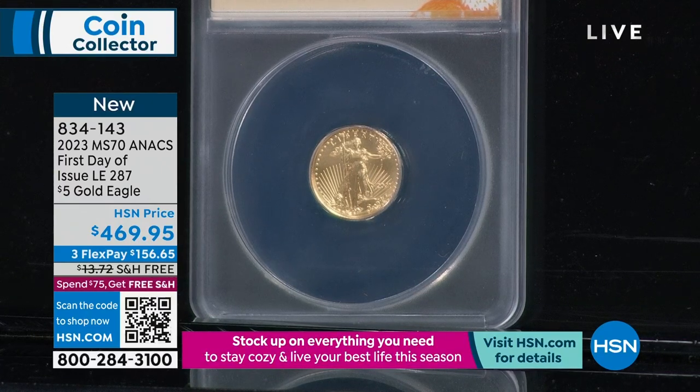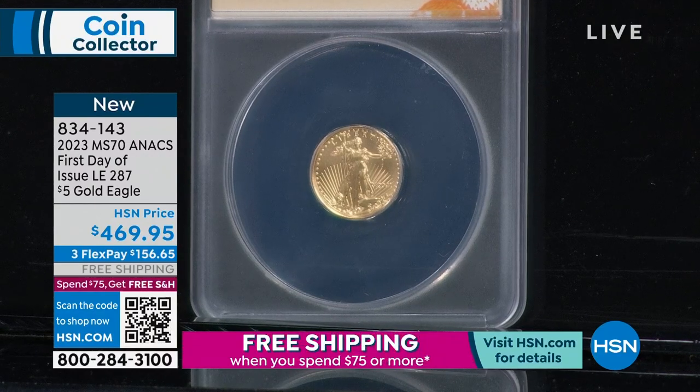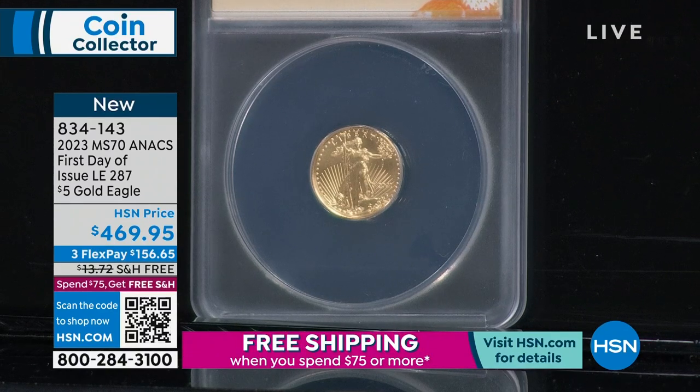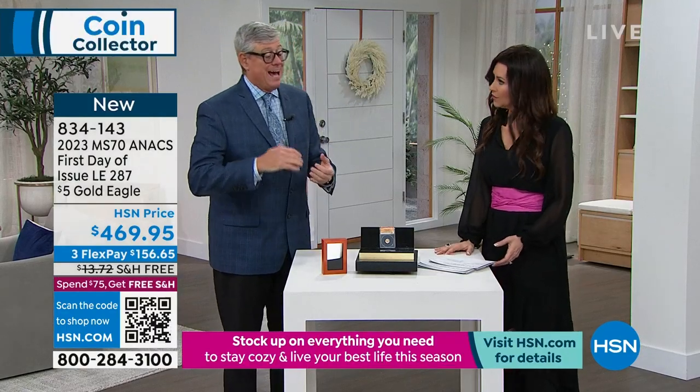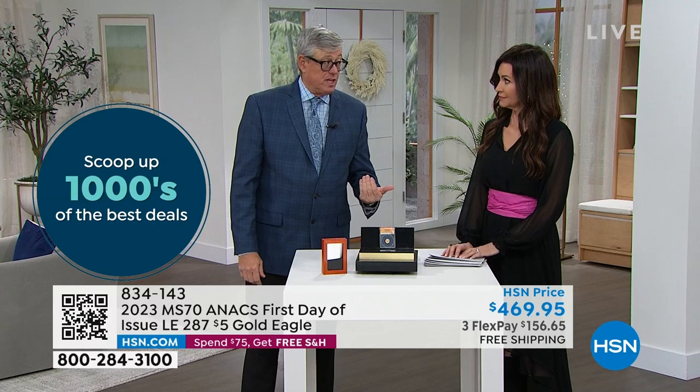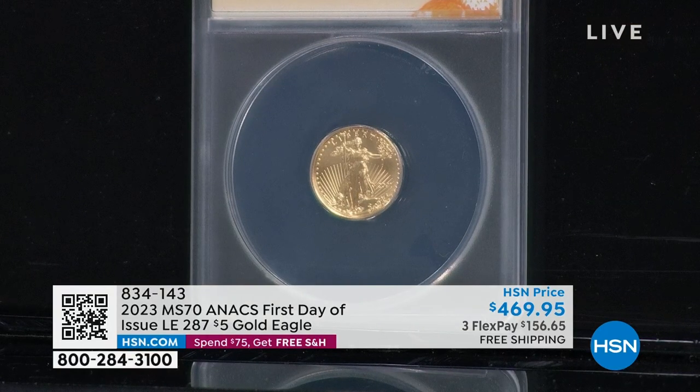This is limited to only 287 of these. Thank goodness we locked in early. Got a call yesterday from one of the big authorized purchasers saying, by the way, our gold allocation was cut 75%. They also said the next allocation of gold won't be till February, and they anticipate that might be the final allocation of the year. There's not technically a gold shortage, but the United States Mint has so many things going on — they're going to make a very small quantity of these gold coins, and then that's going to be done. We could end up having some of the rarest gold coins of the year.